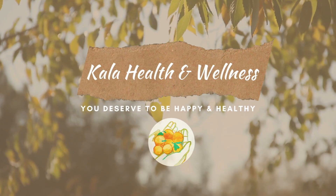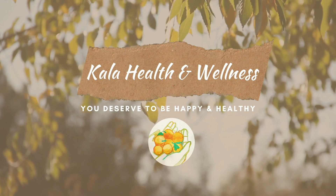If you're a butter lover like me, stick around for some butterlicious news. You deserve to be happy and healthy. Hey folks, Joyce here, a certified health and nutrition coach.